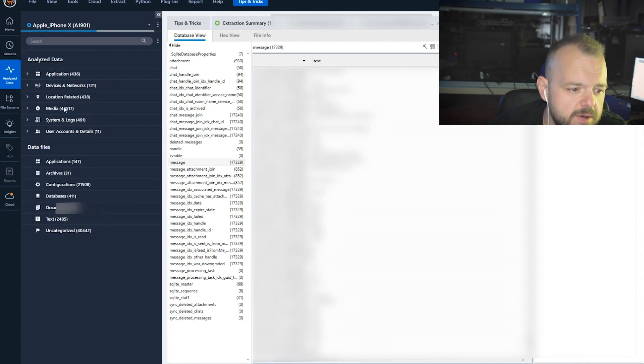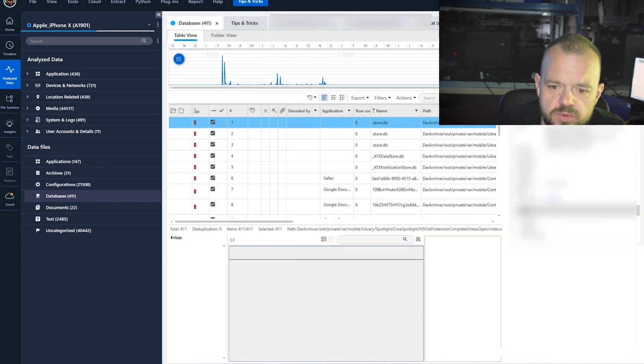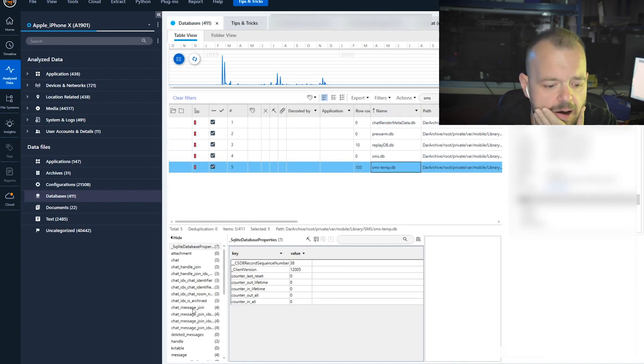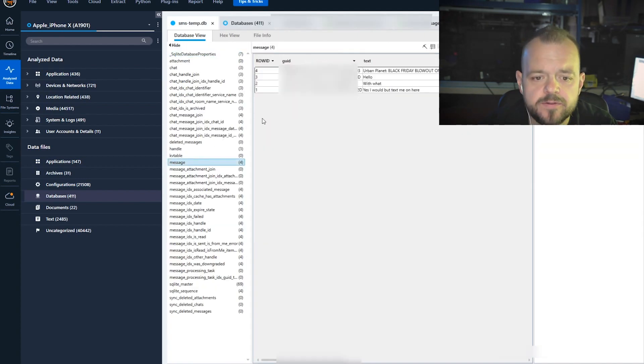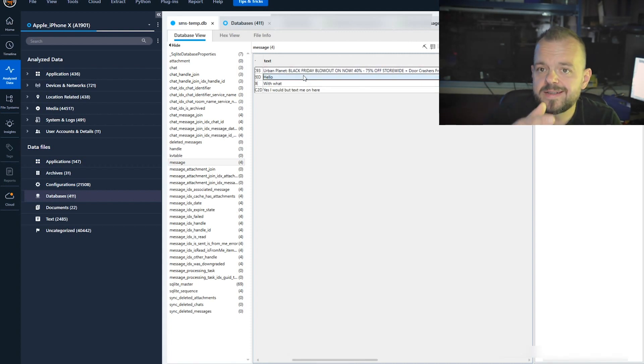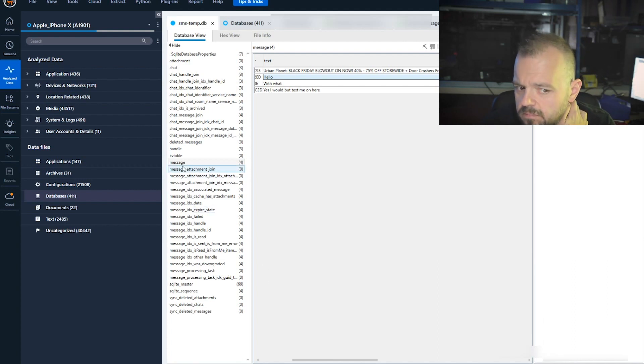Looking at the iPhone X — this was only a file system extraction so we didn't get much SMS data. The SMS database is essentially empty. We got four messages total, and they're not deleted — they're just what's currently in the database. I've tried using Magnet AXIOM and many other tools, and it's just not going to happen. There's nothing to recover.